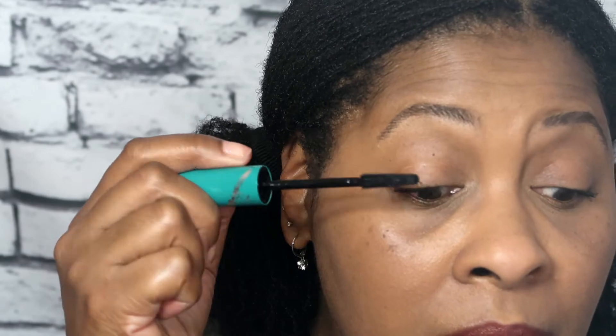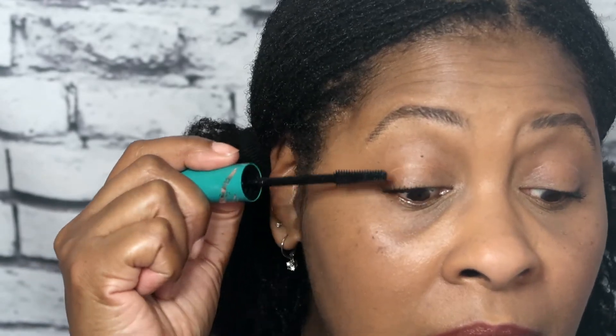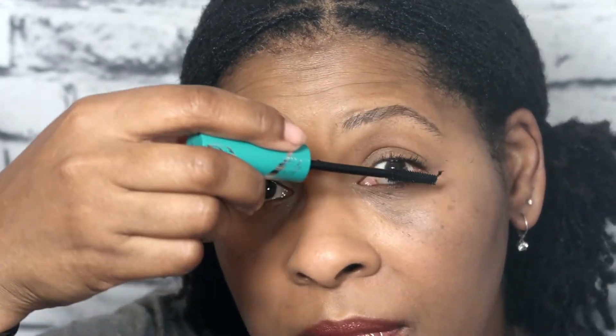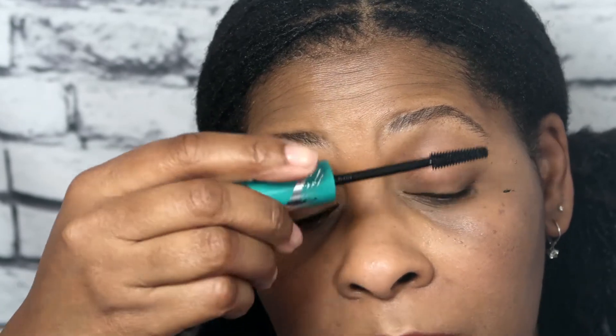This mascara is the truth. Let's get the other eye — this is so hard to film and put makeup on at the same time. Oh, and I got mascara on my face. But you know what to do for that: let that sit and then it'll peel off when it's dry.